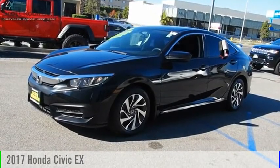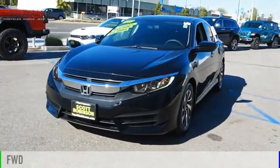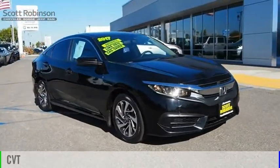We are pleased to show you the 2017 Civic. This vehicle is powered by a front-wheel drive, four-cylinder, 2.0-liter engine, and comes with a continuously variable transmission.